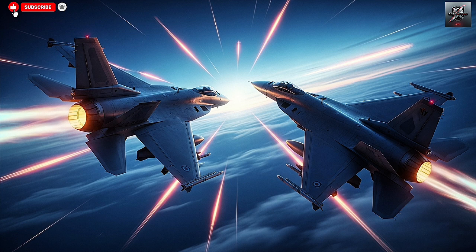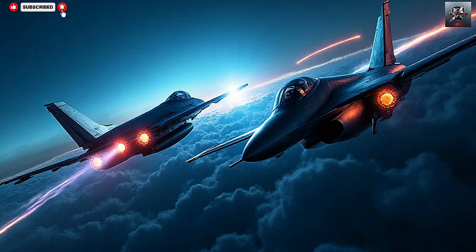The Barak-ER's vertical launch capability also makes it highly versatile. It can be installed on a variety of ships, including corvettes and larger frigates, and can launch in any weather condition. Because the missile is stored and launched vertically, it doesn't require the ship to point toward the target, saving precious seconds in engagement time.